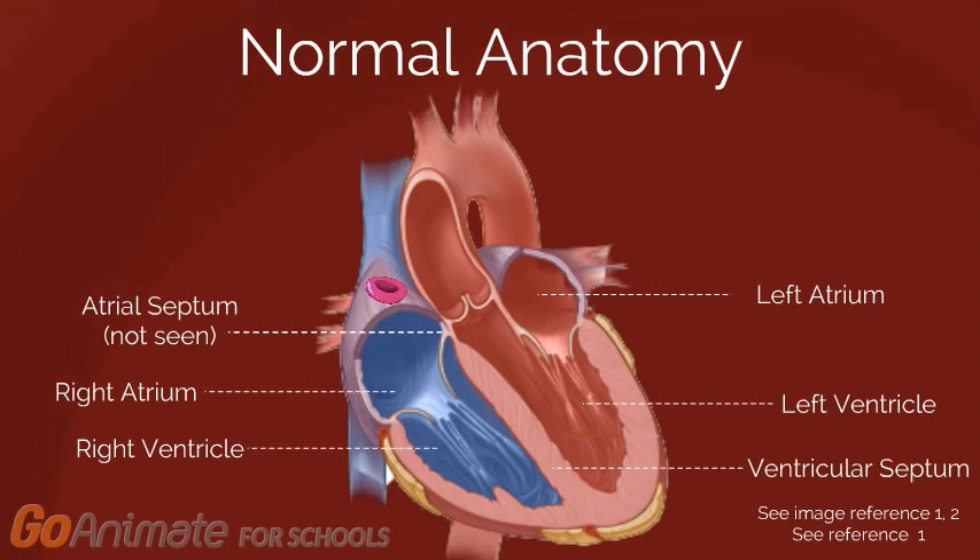Deoxygenated blood, meaning blood that is not currently carrying oxygen, first enters the right atrium of the heart. The blood is then pumped into the right ventricle and then out of the heart through the pulmonary artery to the lungs to become oxygenated. Oxygenated blood returns to the left atrium of the heart, is then pumped into the left ventricle, and finally out of the heart through the aorta to be circulated around the body.